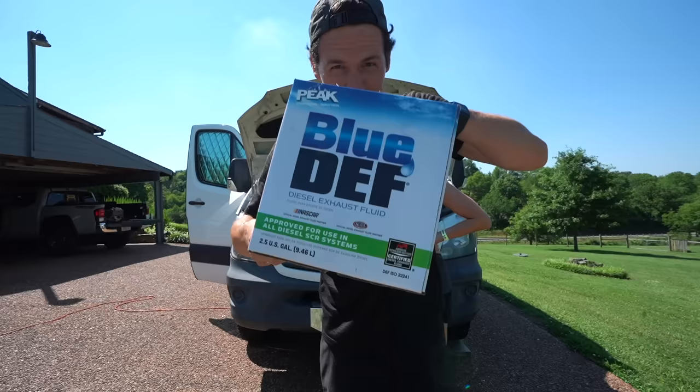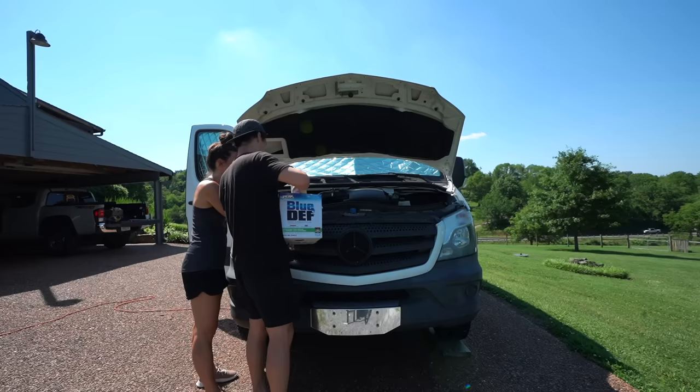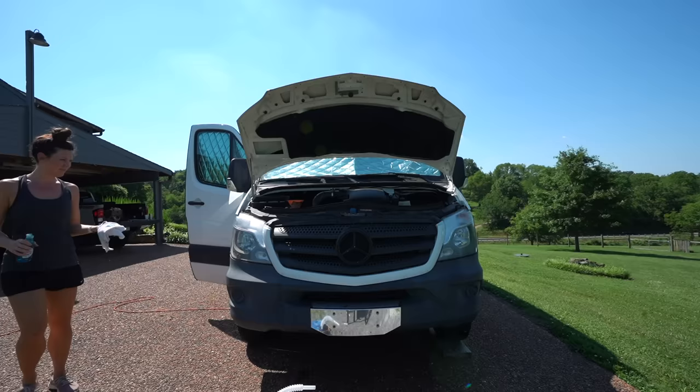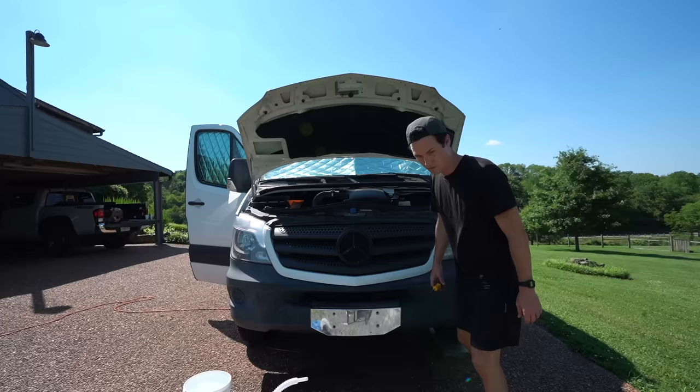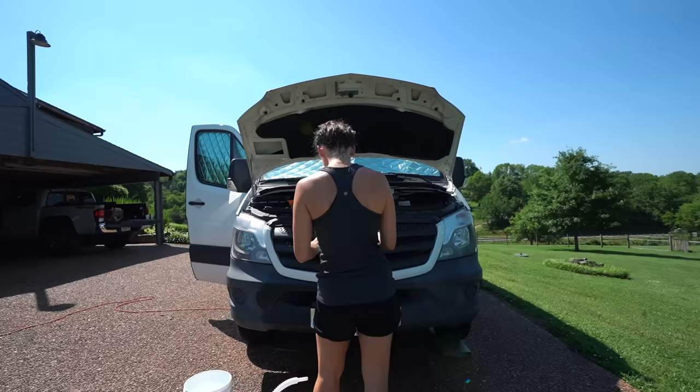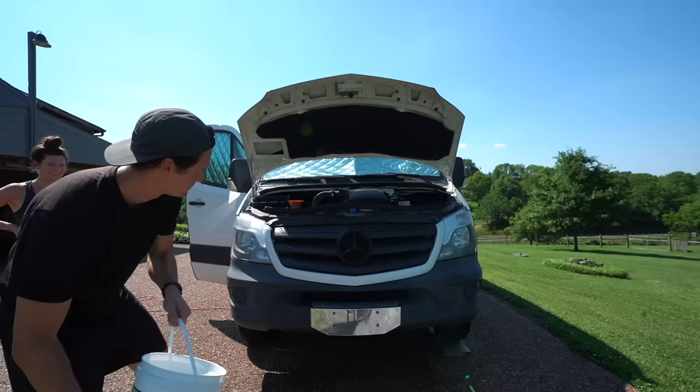Blue DEF fluid — something you have to put into cars with diesel engines. You're in charge of the nozzle. Use that rag, pull it out. The one thing we were told not to do was spill that. He said, whatever you do, do not spill it on the engine.